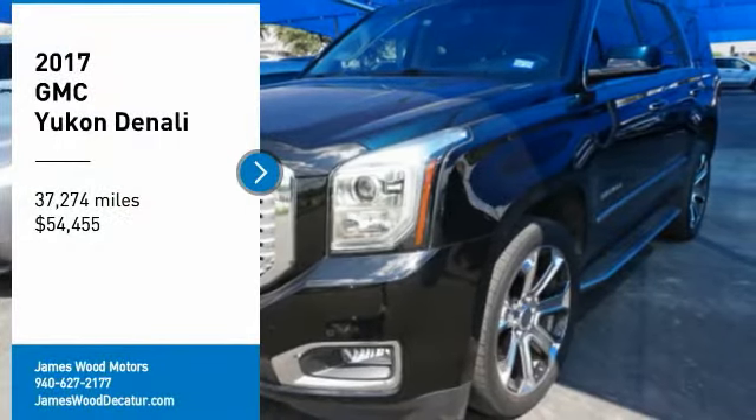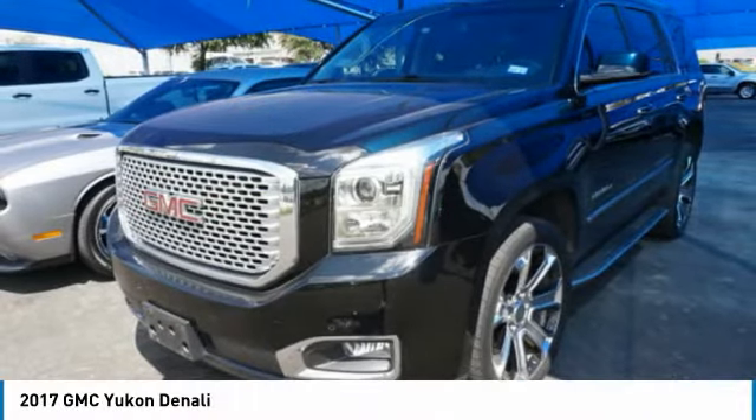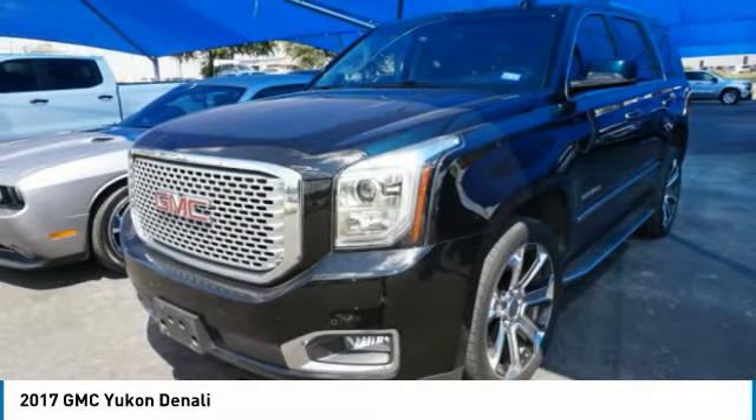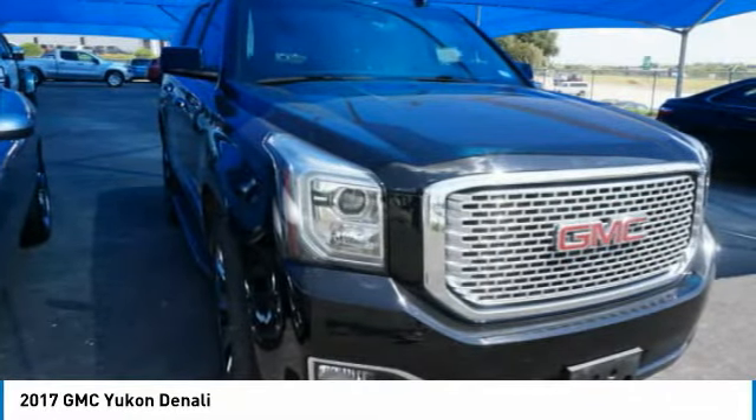Come test drive the 2017 Yukon. Peace of mind comes standard with GMC's 100,000 mile 5-year powertrain warranty and Yukon's 5-star frontal crash test rating.